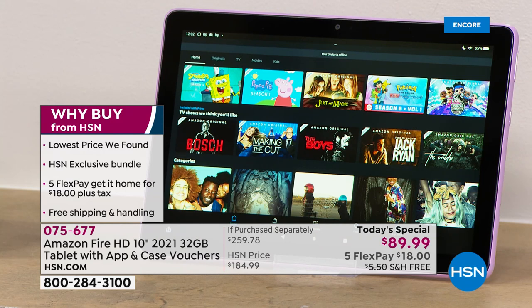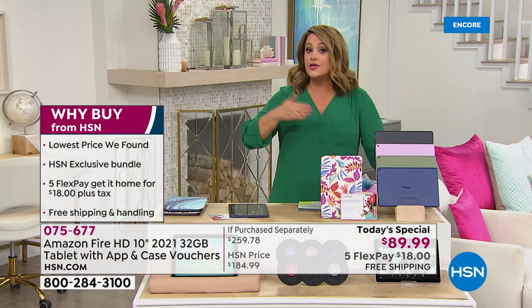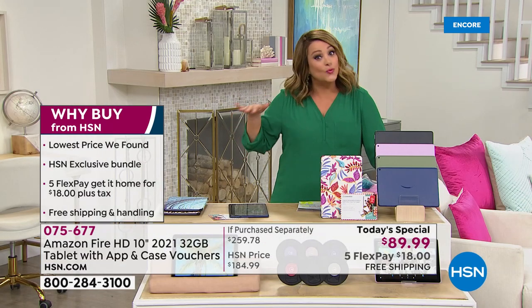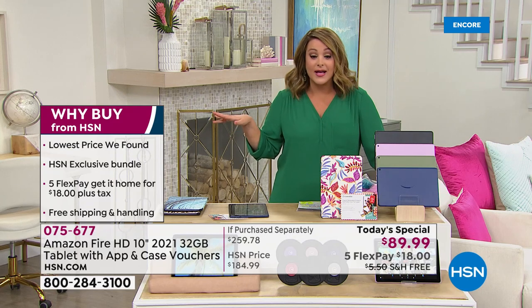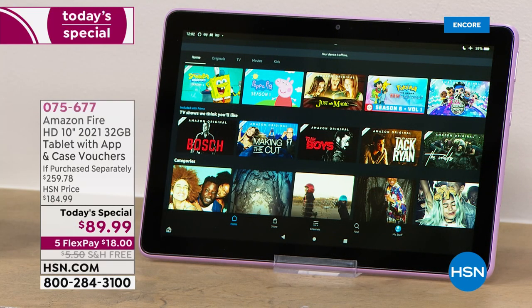It's really a joy and you don't have to break the bank. We're at less than $90. So why buy from HSN? Lowest price we found. Amazon works hand in hand with us to deliver the lowest price in the nation. So grab a couple of these, maybe a his and hers and hers, one for every grandchild, squirrel these away in the gift closet. We have the five FlexPay, which means you're getting this home for basically $18 right now.